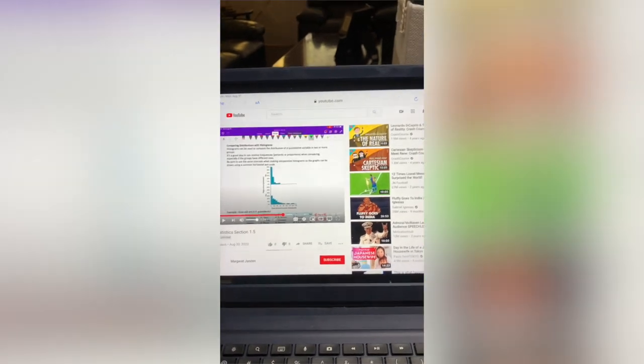I just woke up, time to hit the online learning. It's going to be a good day. First assignment of the day is stats homework.